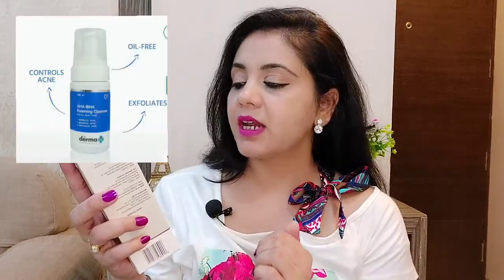So friends, I was talking about two products. I will not say it is magic, but it is a very useful product for oily skin. The first one is an AHA BHA foaming cleanser which has mandelic acid, glycolic acid, and salicylic acid. These three acids are very useful for oily skin.